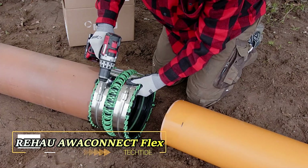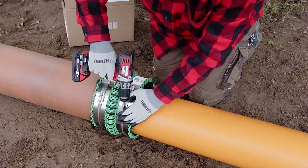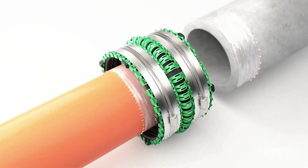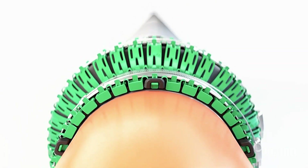IFAT, a prestigious trade fair for eco-friendly solutions in water, raw materials, and waste management, showcased a groundbreaking innovation by the renowned company REHAO. At this event, REHAO unveiled their latest product, the Our Connect Flex Plus.